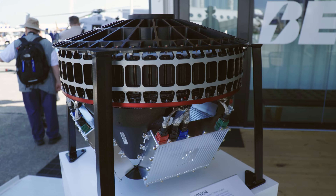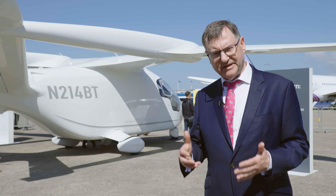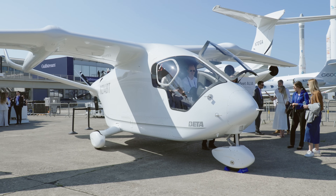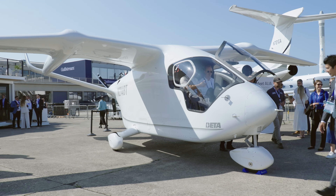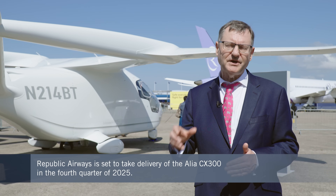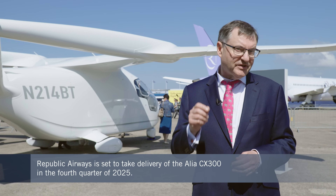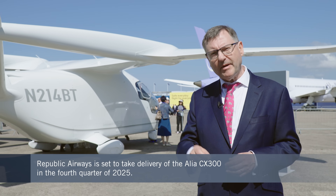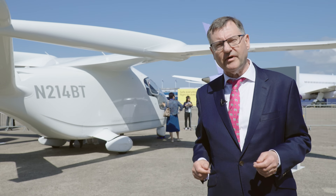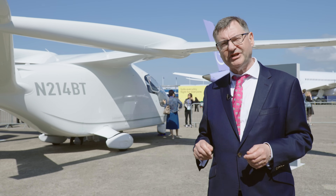Today we've also had some fresh news from Beta. Republic Airways has signed an agreement to take delivery of one of these Alia aircraft. It's going to use it to train its pilots and also to work out what sort of routes might be viable. In the long term, Republic may take multiple examples of this aircraft and use them for a variety of cargo and passenger carrying versions.